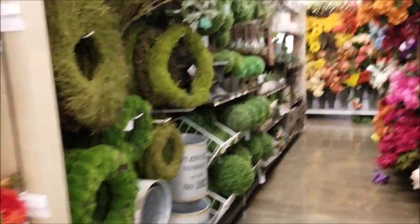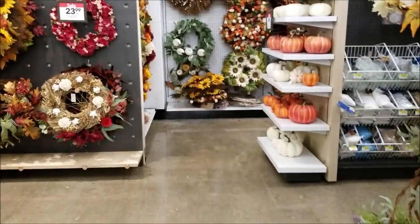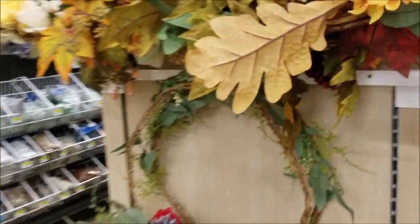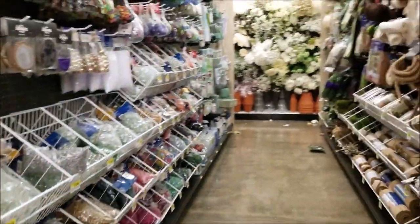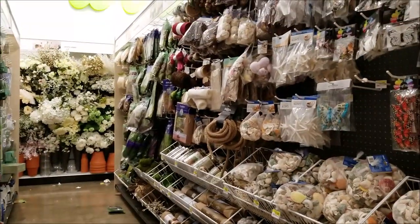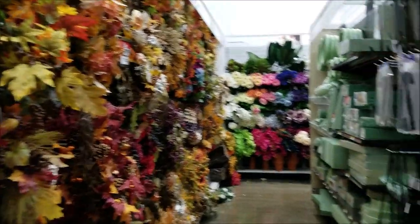There were wreath-making supplies, pots, and things like that — a really beautiful area. I love these fall wreaths — they were really, really pretty.